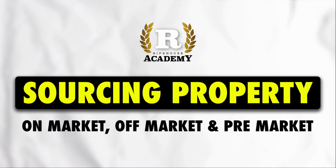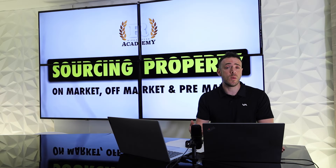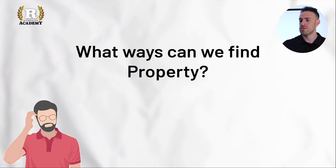Sourcing properties on-market, off-market, and pre-market — what are the different ways we can find properties, and hopefully let you walk away with some tips in terms of what strategies you can use to make this process a little bit easier for you as a DIY investor. So firstly, what are the ways we can find property?